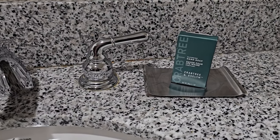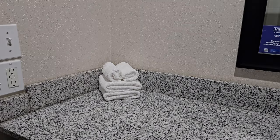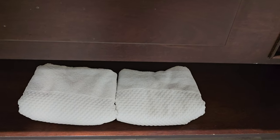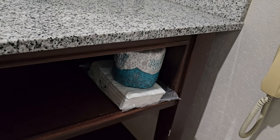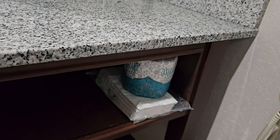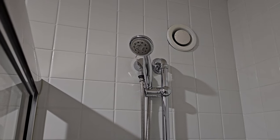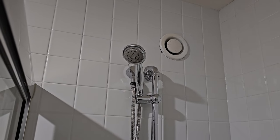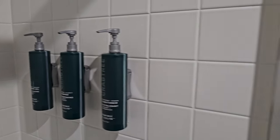Same thing here in the bathroom — we have another bar of soap and body lotion by Crabtree. This is also set up for two, so two sets of everything, plus an extra roll of toilet paper and an extra set of tissues — individually packaged. The floor is still a bit dingy in here, but it does have the same detachable shower head, and shampoo, conditioner, and body wash.